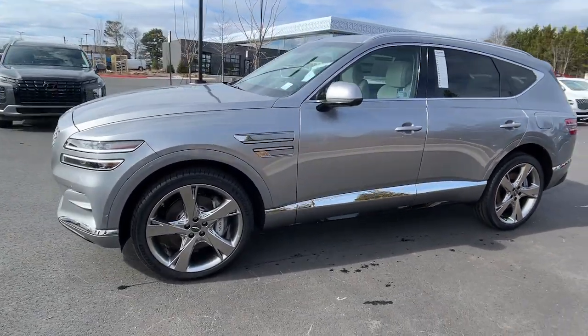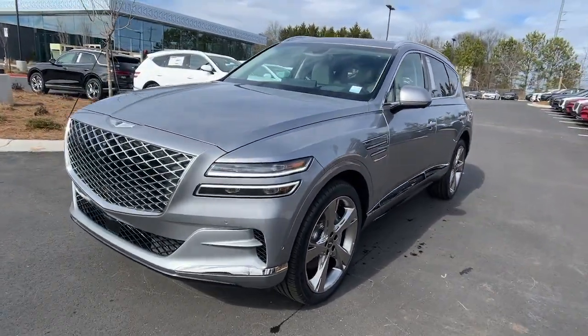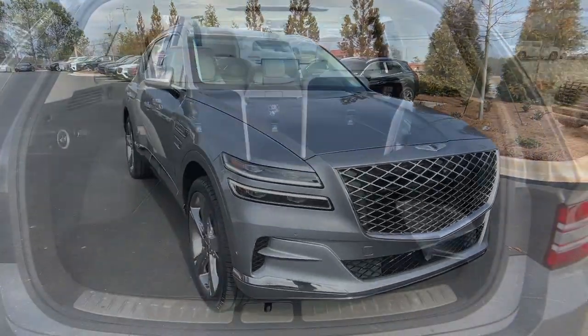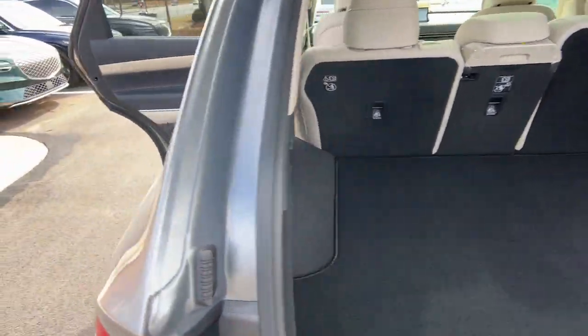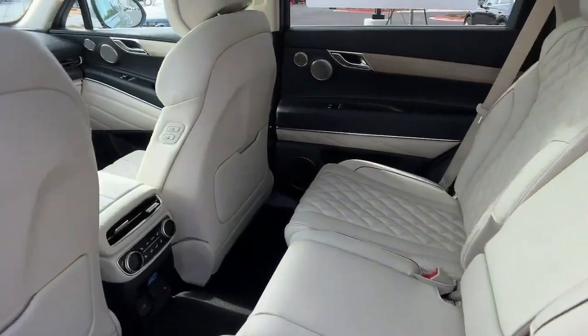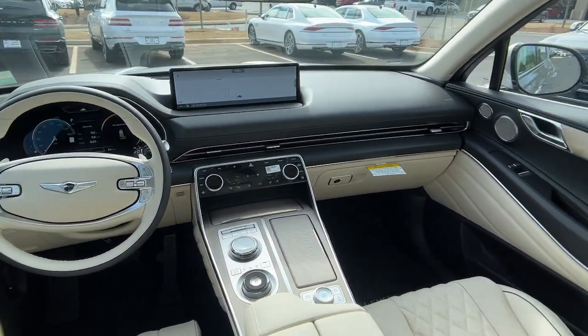These are just some of the great options this vehicle comes with: heated steering wheel, Apple CarPlay and/or Android Auto, head-up display, pre-collision system, navigation system, keyless entry, moonroof, backup camera, heated mirrors, and power liftgate.